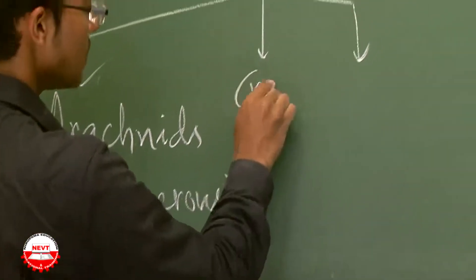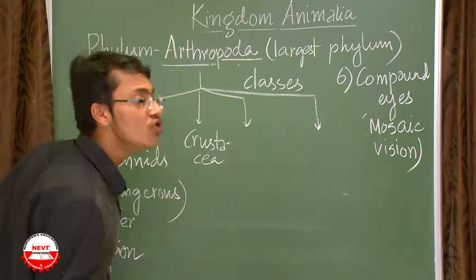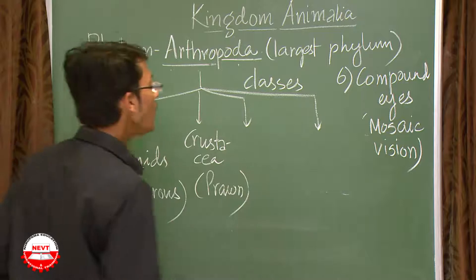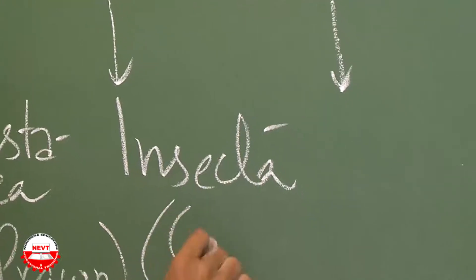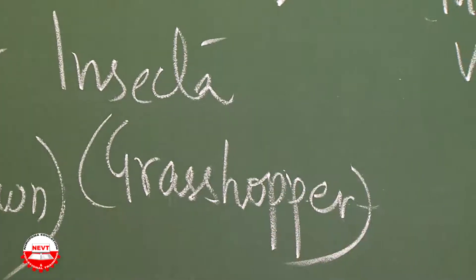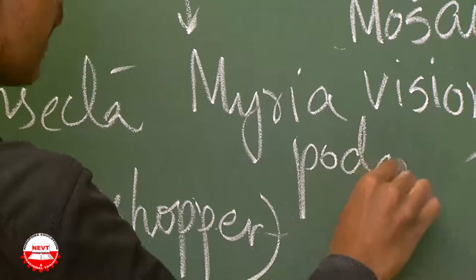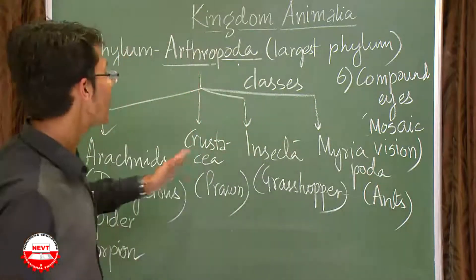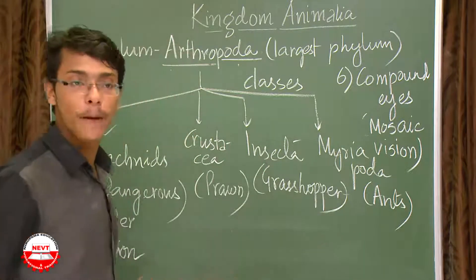The second class is Crustacea — the name suggests a crunching sound when stepped on; the example is prawn. The third class is Insecta — all insects come under this, such as grasshopper and butterfly. The fourth class is Myriapoda, which includes centipedes and millipedes. These are the four classes under phylum Arthropoda: Arachnida, Crustacea, Insecta, and Myriapoda.